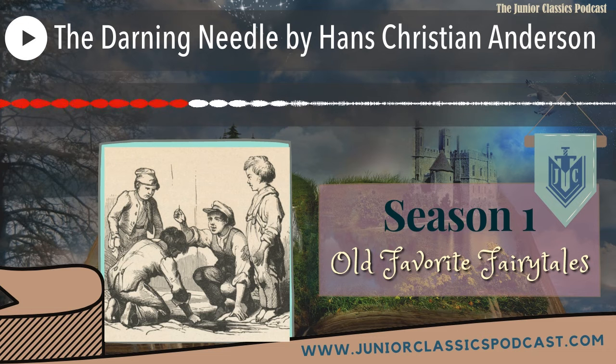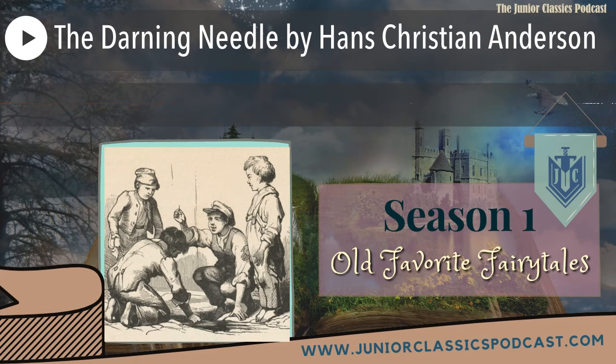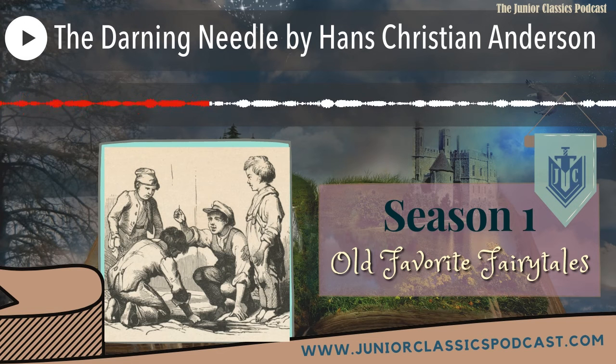'The Darning Needle' by Hans Christian Andersen. There was once a darning needle who thought herself so fine she imagined she was an embroidery needle. To the fingers that took her out she said, 'Take care and mind you hold me tight! Don't let me fall — if I fall on the ground I shall certainly never be found again, for I am so fine.' 'That's as it may be,' said the fingers, and they grasped her around the body. 'See, I'm coming with a train!' and she drew a long thread after her, but there was no knot in the thread. The fingers pointed the needle at the cook's slipper, in which the upper leather had burst and was to be sewn together.